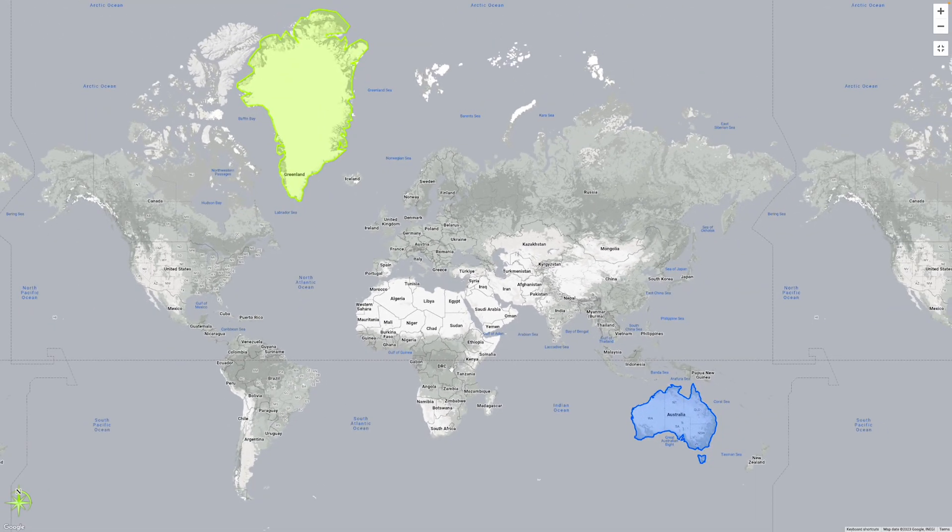Let's zoom out on the map a bit and examine two huge islands. Which one do you think is bigger — Greenland or Australia? At first glance, Greenland seems overwhelmingly larger, right? But when we move Australia right into Greenland, it seems like Australia is actually much bigger.